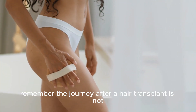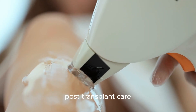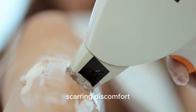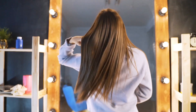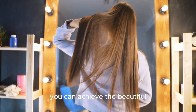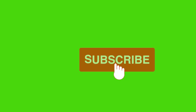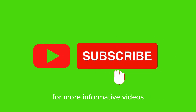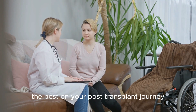Remember, the journey after a hair transplant is not all smooth sailing. Shedding, shock loss, post-transplant care, scarring, discomfort, and psychological impact are all factors to consider. However, with proper care, patience, and realistic expectations, you can achieve the beautiful, natural-looking hair you desire. If you found this video helpful, please give it a thumbs up and share it with others who may benefit from this information. Don't forget to subscribe to our channel for more informative videos. Thank you for watching, and we wish you the best on your post-transplant journey.